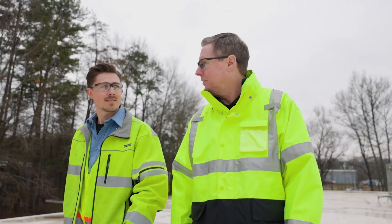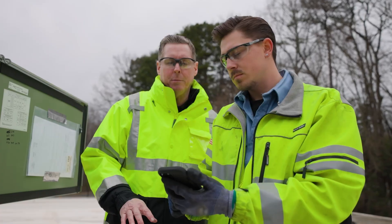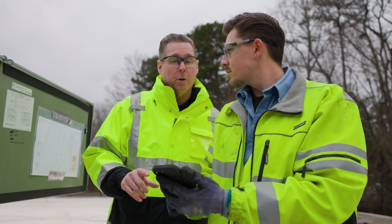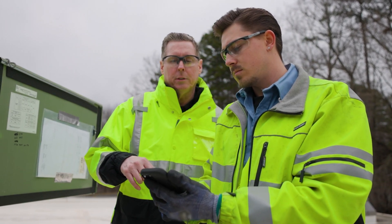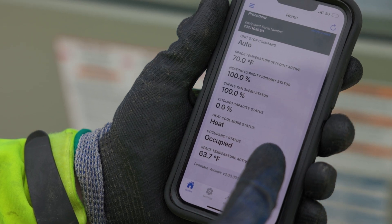The other side of the coin are those unplanned hot or cold calls — the 'we need you to fix this now' situation. The first thing I'm going to do is click on a big banner at the top that says 'current alarms.' As soon as I click on that, I can scroll through all the alarms that are active at the time, and I can also see previous alarms that were cleared. Once I open the app and look at what the unit's doing, I can see what mode it's in.